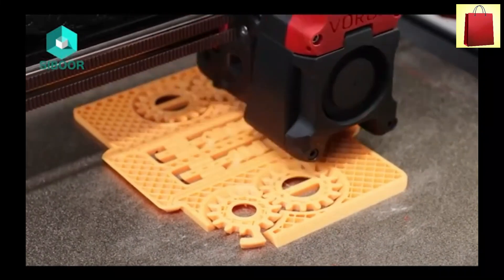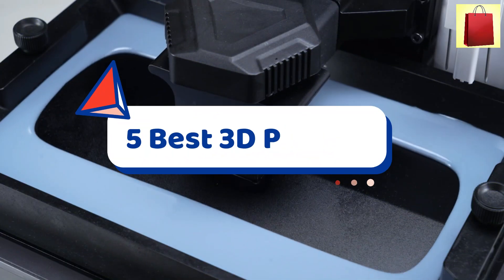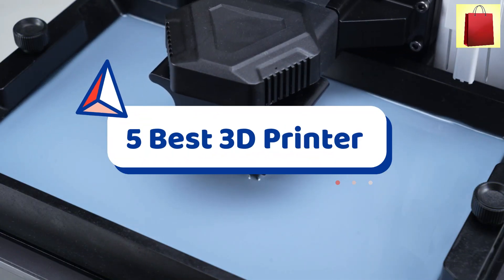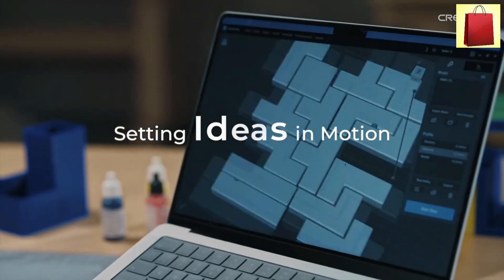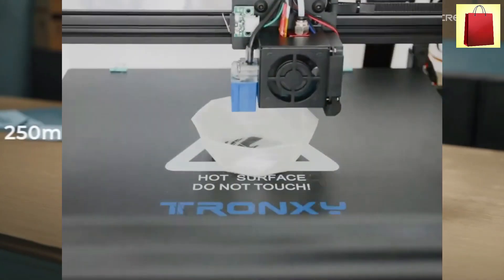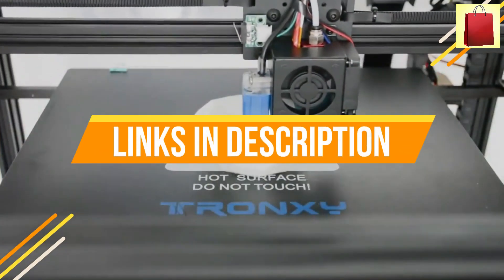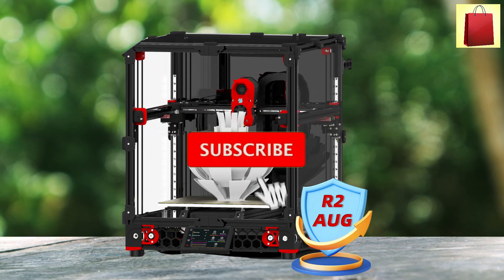Are you ready to take your 3D printing to the next level? In this video, we're showcasing the top 5 best 3D printers of 2025. From ultra-fast speeds to unparalleled precision, these models are leading the industry with innovative features. Whether you're a beginner or a seasoned pro, we've got the perfect pick for your needs. To find out more information about these products, you can check out the links down in the description.